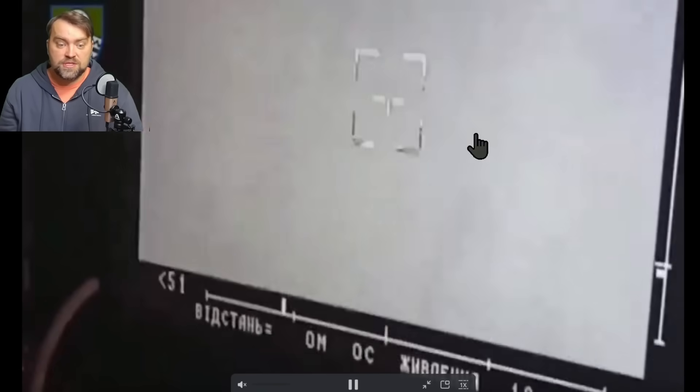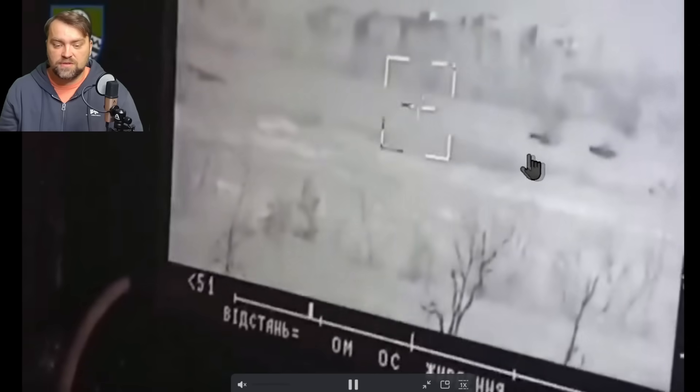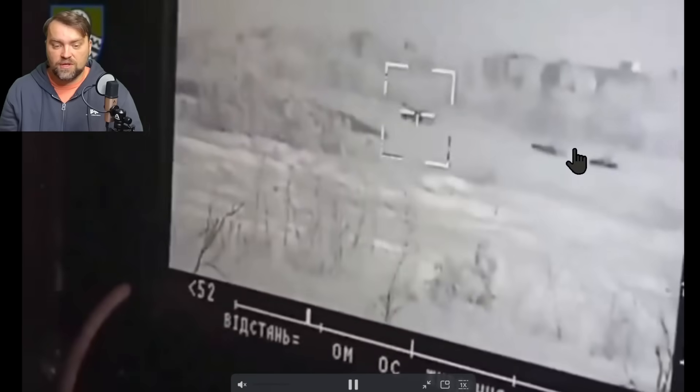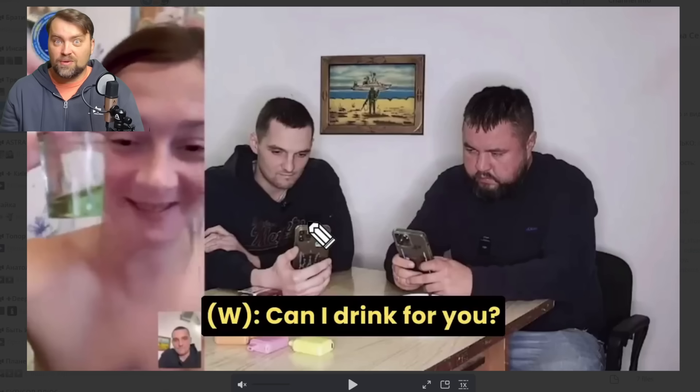Ukraine also uses the anti-tank system Stugna to stop Russian advancement in Avdiivka. As you can see, Russia again advances with a tank in front and infantry vehicles behind. The tank was targeted, as well as the other Russian armored vehicles.